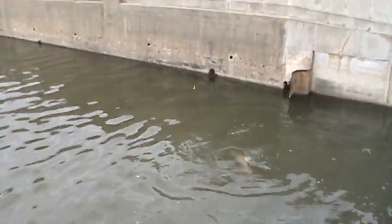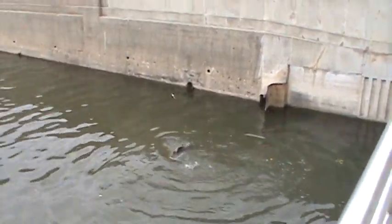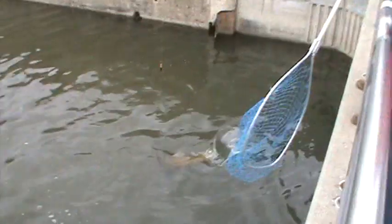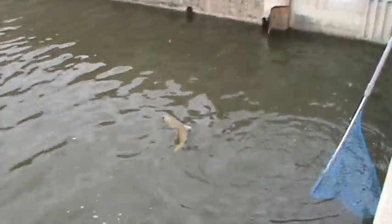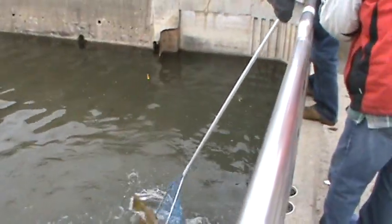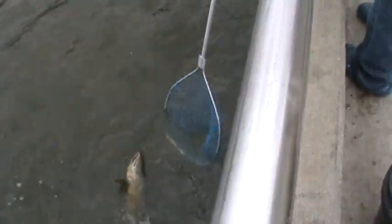You ready? Yeah, almost. Try to keep him in the net, boys. It's too freaking long. I'll get him turned. We'll just swing him in one motion.